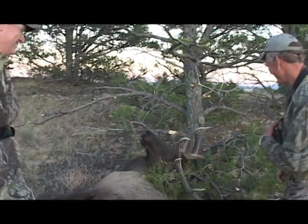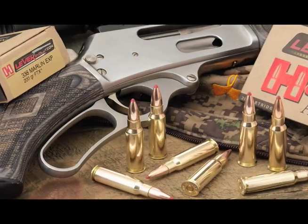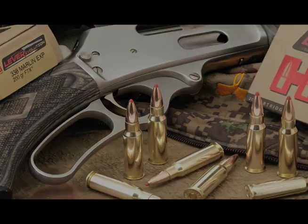Flat trajectory. High retained energy. Bone-breaking power. A modern American classic — the .338 Marlin Express.